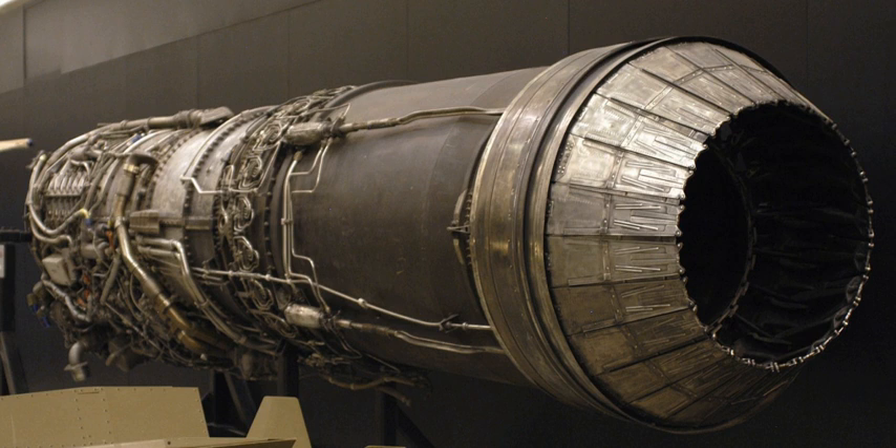Performance: maximum thrust — 11,905 lbf dry, 17,835 lbf with afterburner. Overall pressure ratio — 13.5:1. Air mass flow — 170 lb/s (77 kg/s). Turbine inlet temperature — 1,710°F (930°C / 1,210 K). Specific fuel consumption — 1.965 lb/(lbf·h) with afterburner, 0.85 lb/(lbf·h) at military thrust. Thrust-to-weight ratio — 4.6 lbf/lb.